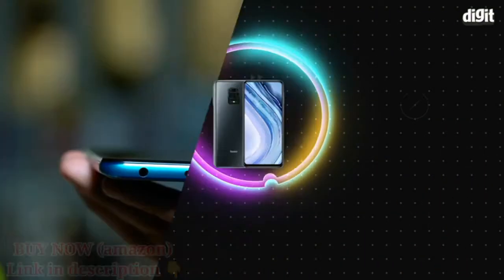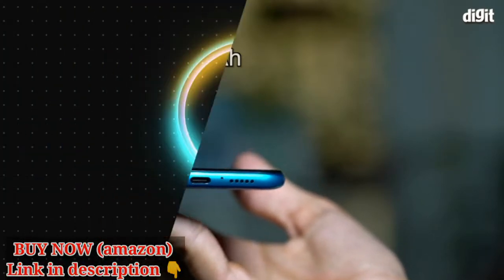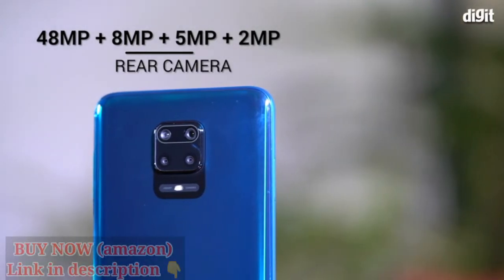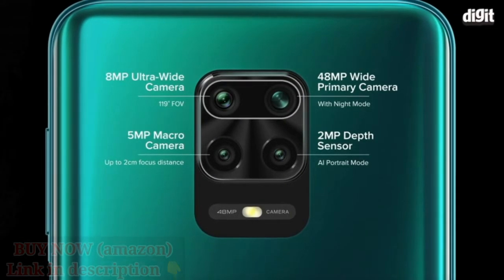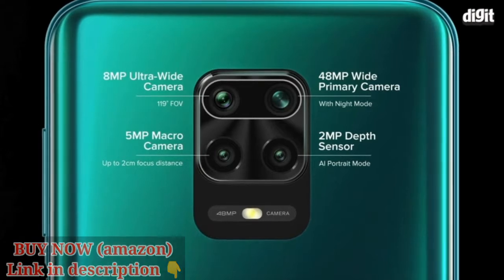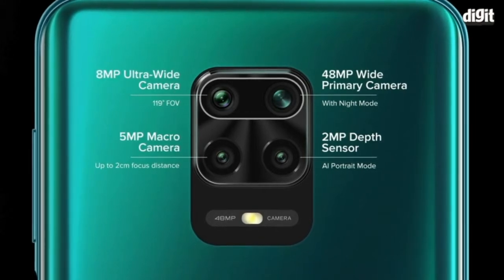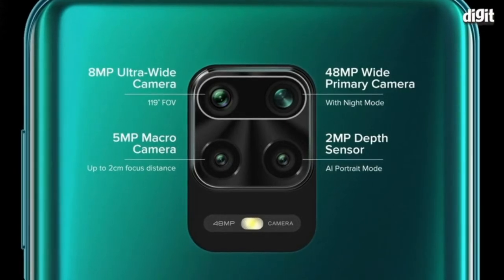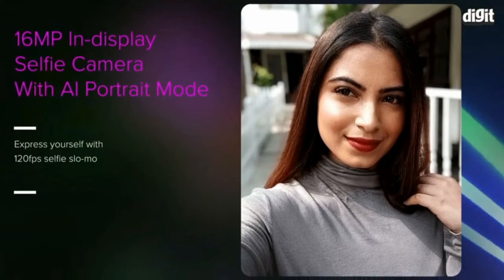The Note 9 Pro comes with a large 5020mAh battery with 18W fast charging. The Redmi Note 9 Pro is also a camera beast. There's a new 48MP camera sensor, the Samsung ISOCELL GM2, tuned to produce more details and sharpness. There's also an 8MP ultra-wide lens with a 119-degree field of view, a 5MP macro lens, and a 2MP depth sensor. You can now shoot 1080p videos from the macro lens as well. On the front, you get a 16MP selfie camera drilled into the display.